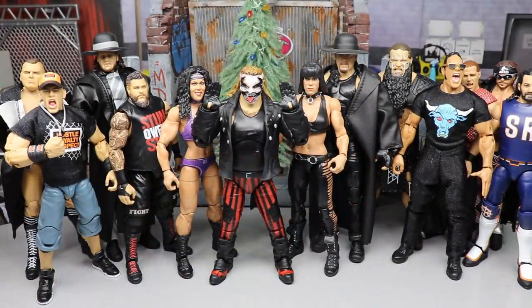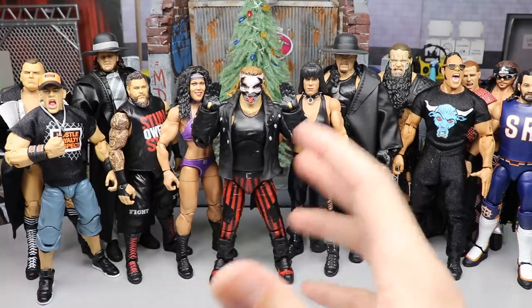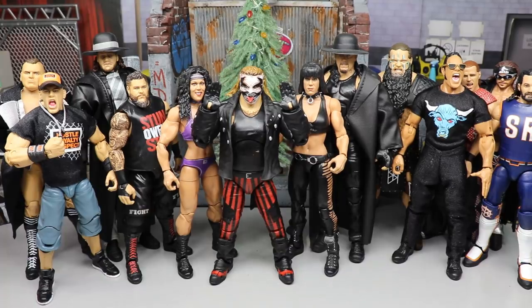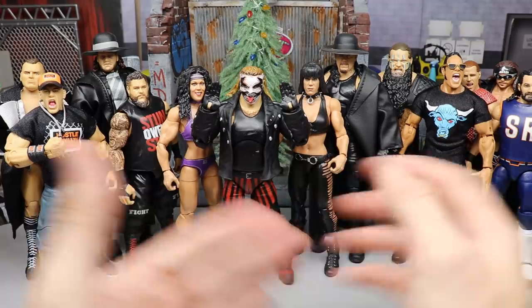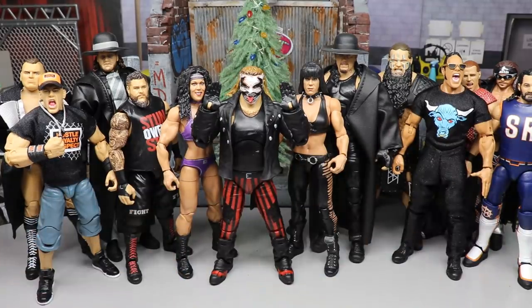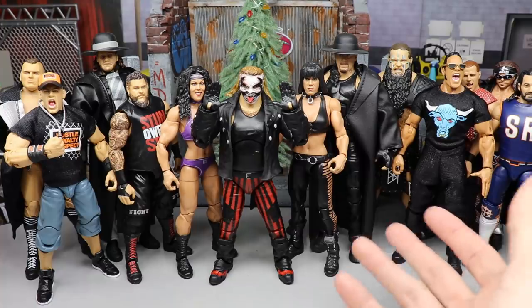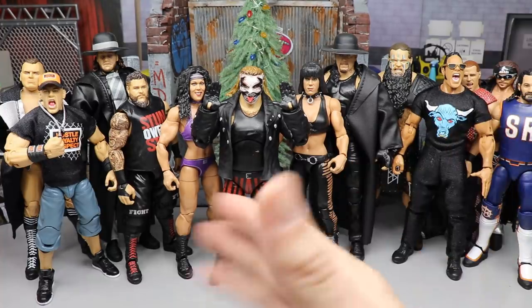Welcome to an epic My Damn Toys video! Today we have my top 10 WWE action figures of the year. As you can see, we have a plethora of figures in front of your screen right now — these are all of my honorable mentions. There were so many great figures this year it was kind of impossible to compile a top 10 list. It took me a while to go back and forth, but I think I've finally got my final countdown.